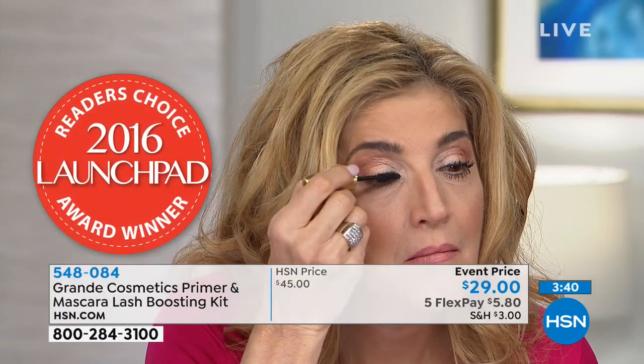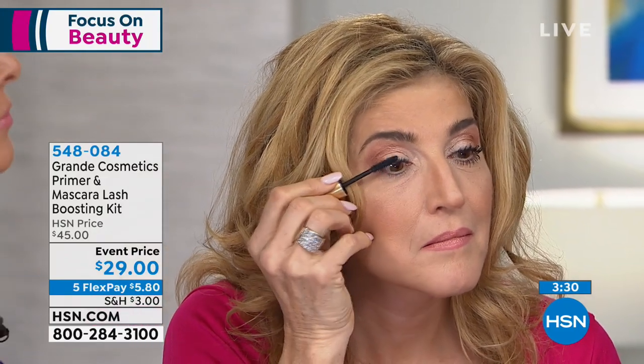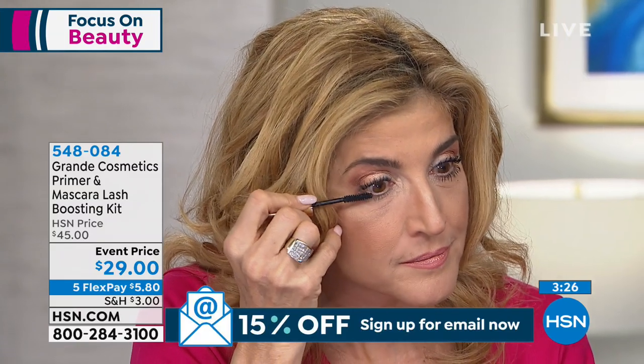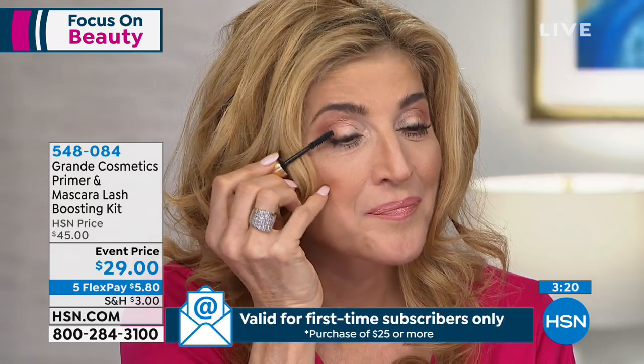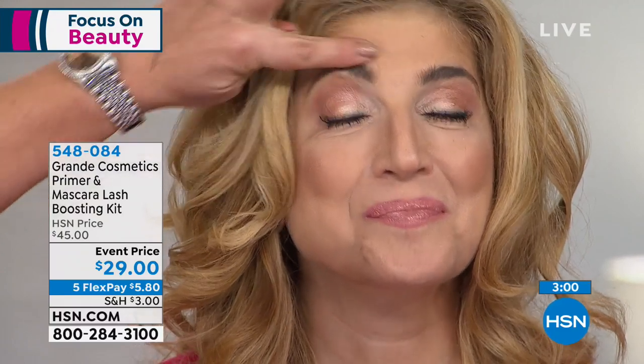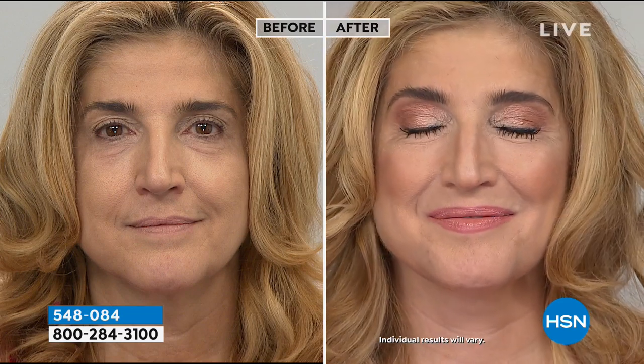We put Myristoyl Pentapeptide in the mascara — it's a conditioning peptide to enhance your lashes. When we think about our hair aging and getting older and gray, we don't really think about it with our lashes. These are Renee's real lashes from Grande Lash, and these are actually her natural brows from Grande Brow. Look at that before and after — and look at those lashes. It's crazy.